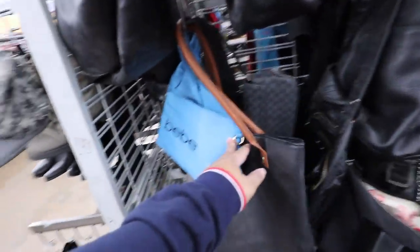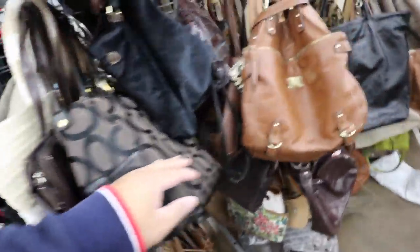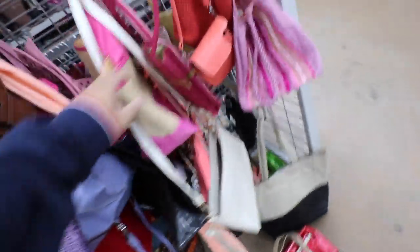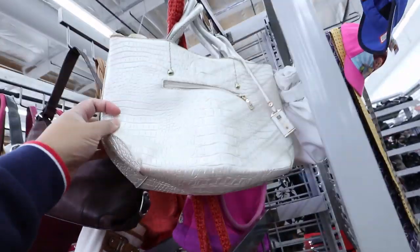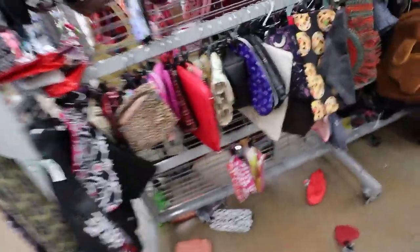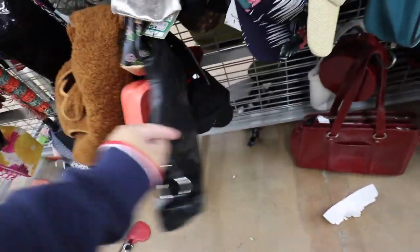Let's check out the handbags. See if there's anything cool. A lot of Target bags. This kind of looks like a Brahmin, but it's not. And that's it for the handbags, I guess. Nothing too exciting today. Let's see what else the store has to offer us.